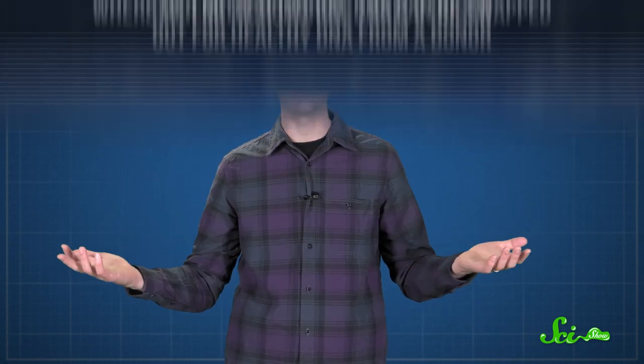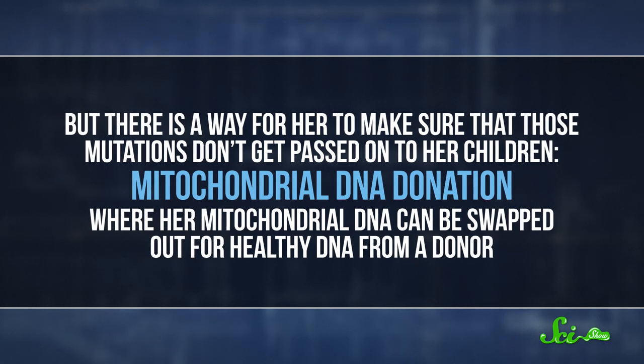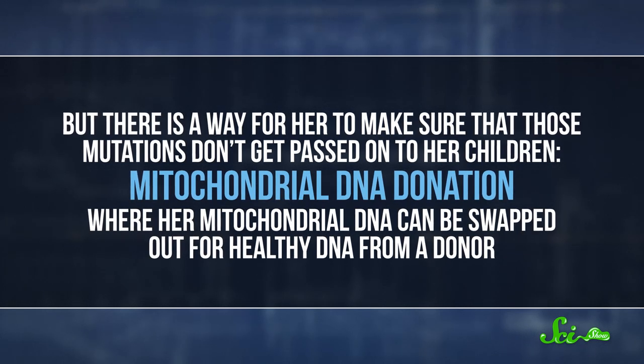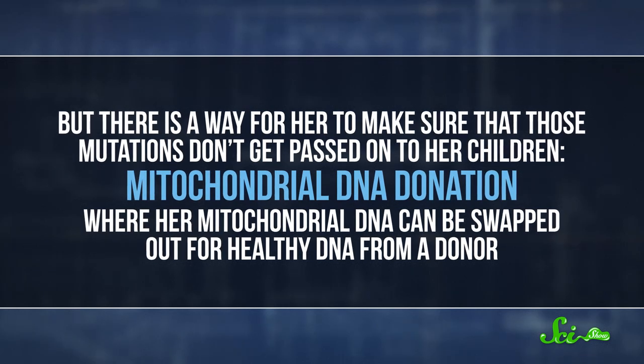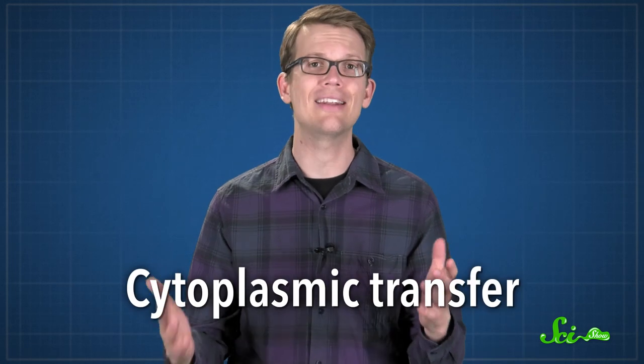If a female has disease-causing mutations in her mitochondrial DNA, there isn't much she can do about it. But there is a way to make sure that those mutations don't get passed on to her children: mitochondrial DNA donation, where her mitochondrial DNA can be swapped out for healthy DNA from a donor. It also works as a fertility treatment if she has mutations that cause fertility issues. The very first method for doing this, called cytoplasmic transfer, was developed back in 1997.